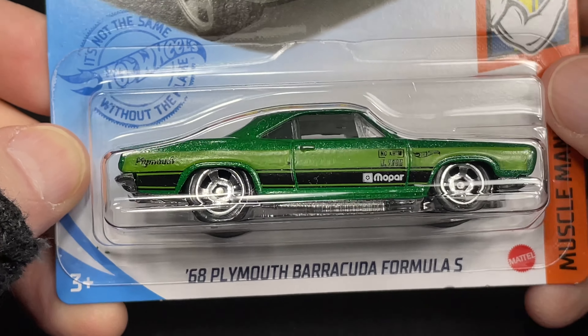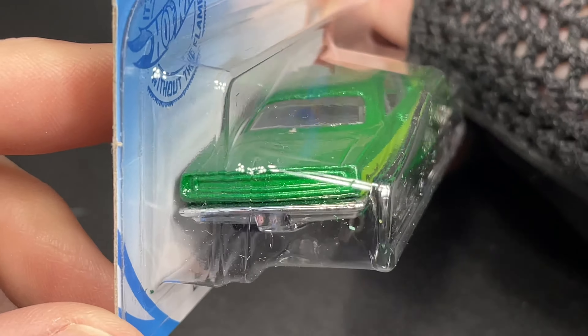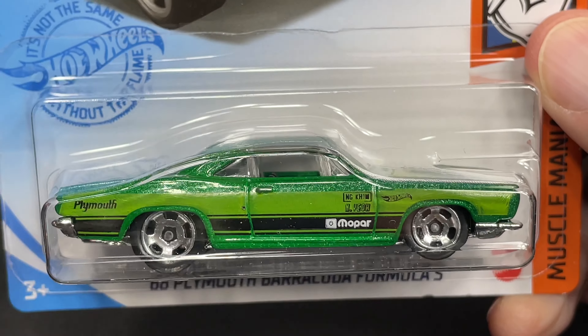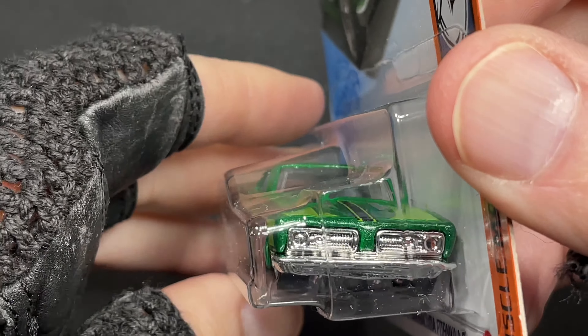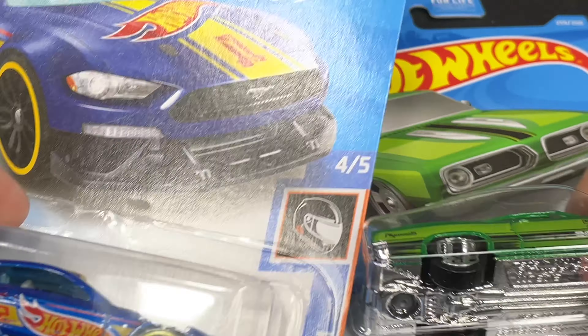Here's the 68 Plymouth Barracuda Formula S. Wow, look at the color on this one, man. This color is really cool. I do like that green — it looks so awesome with the black on the bottom. The Mopar name, Hot Wheels name on the fender, and back here, Plymouth. Nice grill in the chrome. So awesome. Muscle Mania series for this one. What a cool series.